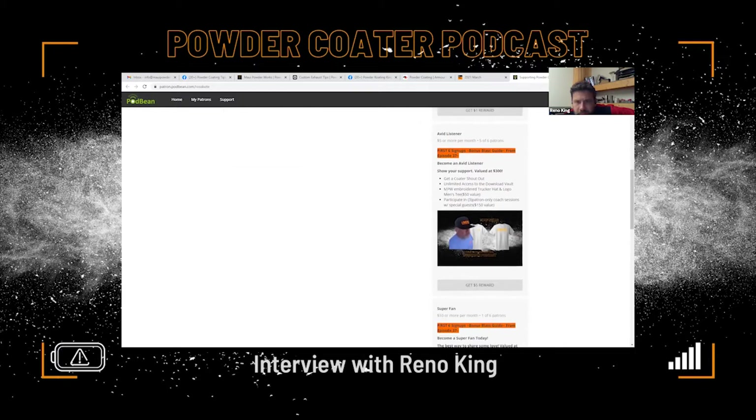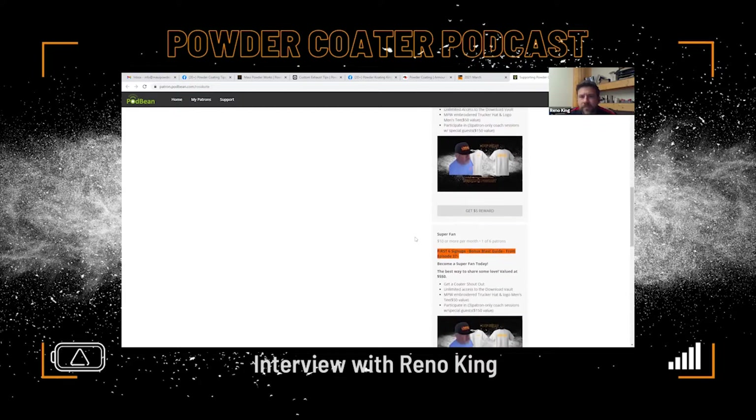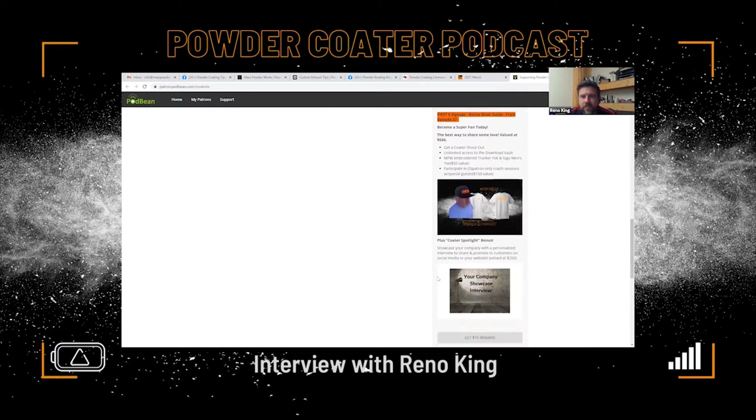We still have a few blast guides left. For five dollars a month as an Avid Listener, you get a t-shirt too. We're eventually going to launch coaching sessions, and you'll be on the list for that. Super fans get even more help. I really want to focus on the Coder Spotlight — we could make a sample video for you, Reno. They click the like button on Facebook and a video opens up where you're talking about your company, what makes you different, why someone wants to book with Armor Coatings.